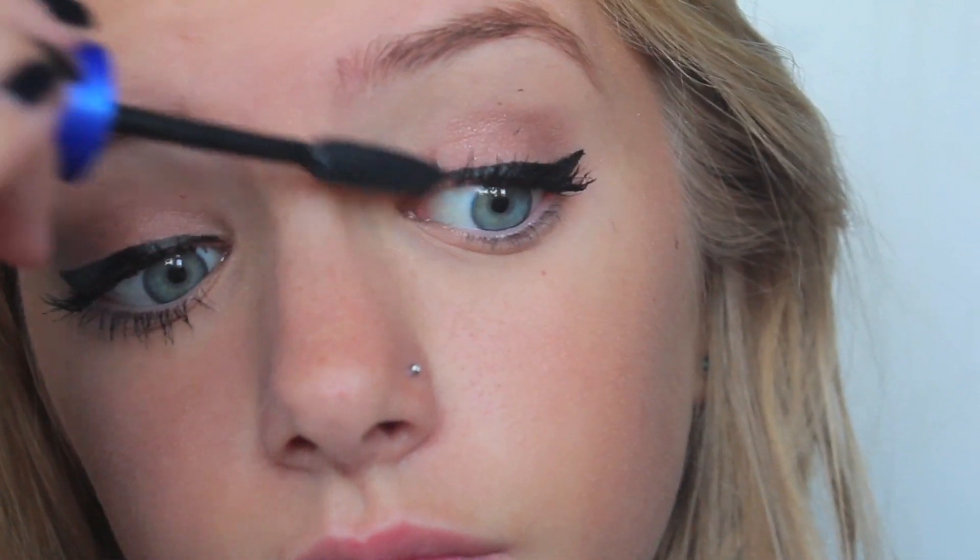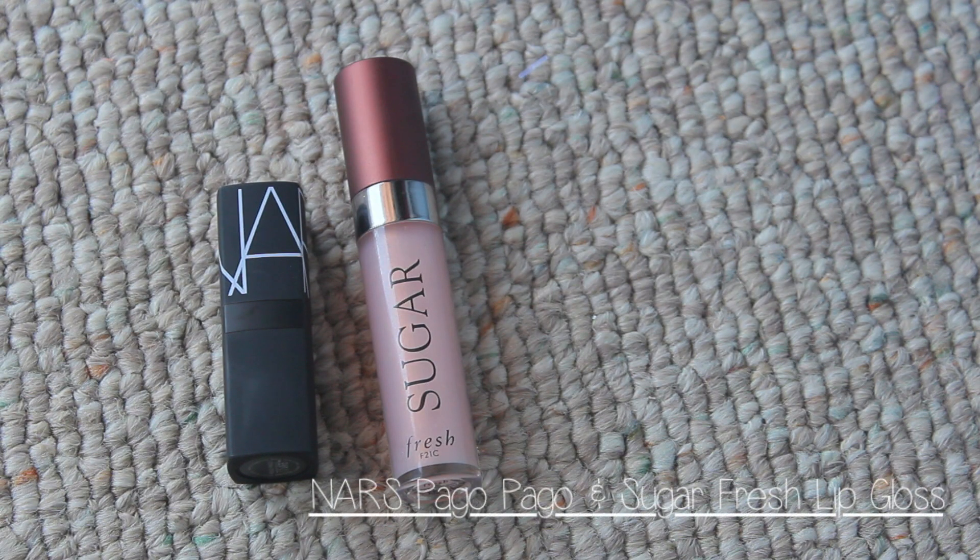And then I use a lipstick from NARS called Pago Pago, and a sugar fresh lip gloss, which I really like. It smells like lemons and it looks really pretty. And that is everything! It's pretty simple, and I hope you guys enjoyed this video. I will see you later. Bye!